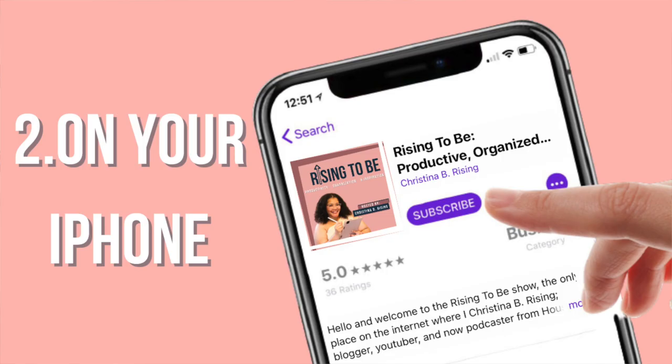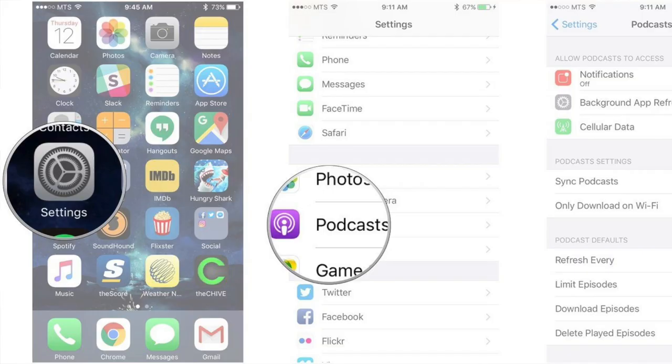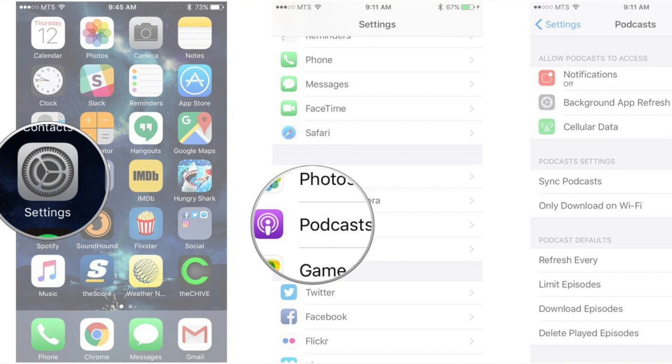Two: on your iPhone, iPad, or iPod touch, go to Settings, then Podcasts, then turn on Sync Podcasts. And of course, make sure you leave a podcast review of the Rising to Be show — I'd love to know what you think of it.